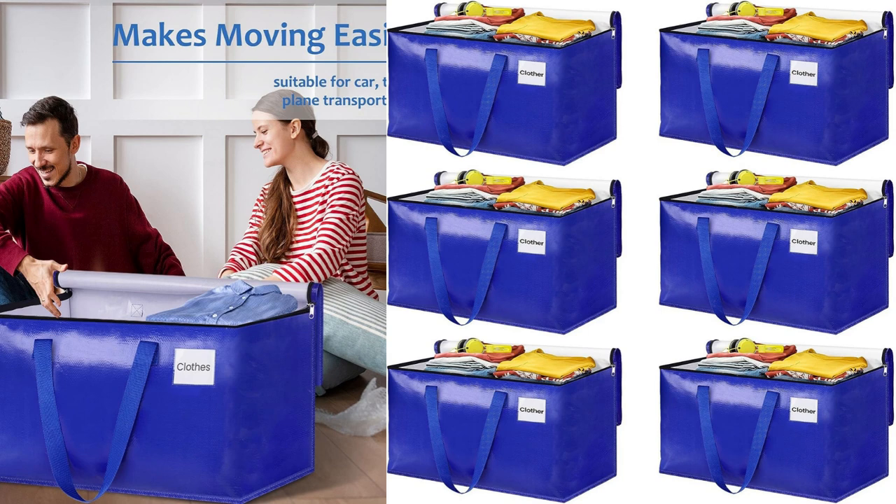One thing to note is that the bags are not waterproof. While this wasn't a deal-breaker for me, it's worth mentioning. If you anticipate any exposure to moisture during your move or storage, it would be wise to take additional precautions to protect your belongings.